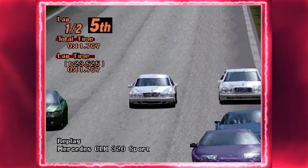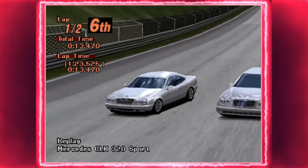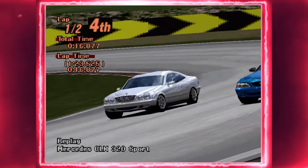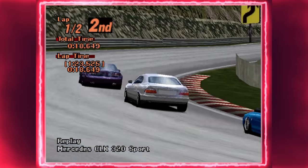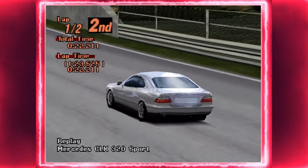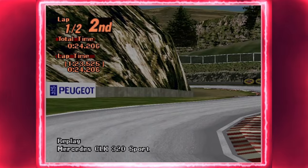Welcome back to another video. This time we're going to be taking a look back at the Mercedes-Benz special model saga on Gran Turismo 2. It's a topic that I've covered in part before, but I think it deserves its own video.